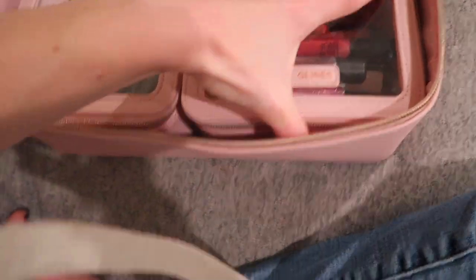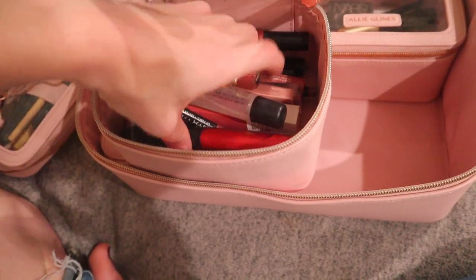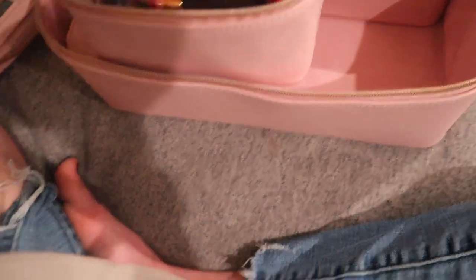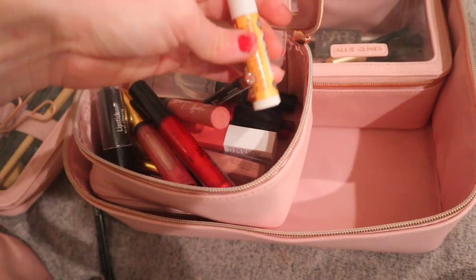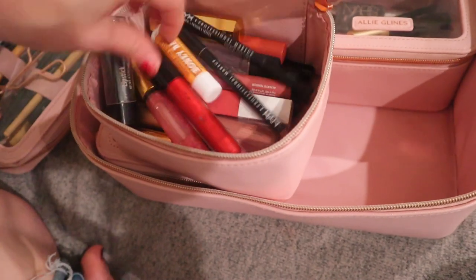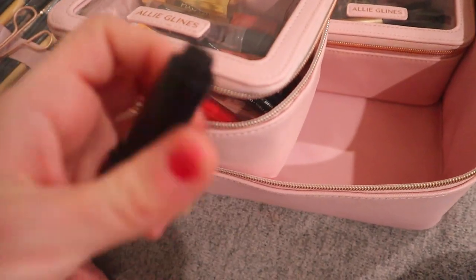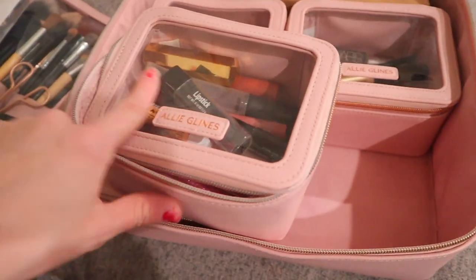Let's go into lip products first. I have lip liners, liquid lipsticks, and lip glosses. I do have one lip balm in here. I also have something in here that I would probably never use as a lip product — it's a lipstick, but I would probably use it as an eyeliner instead. That's all of the lip products.